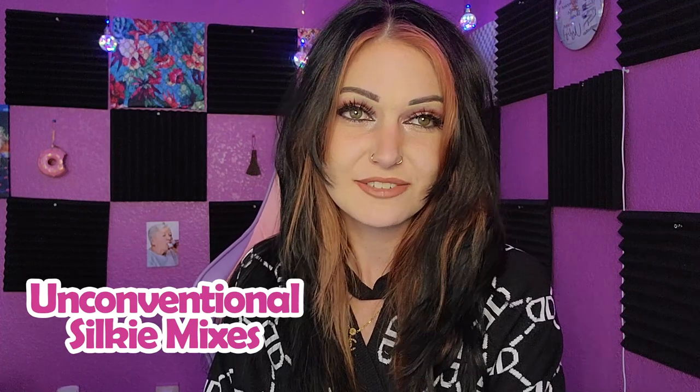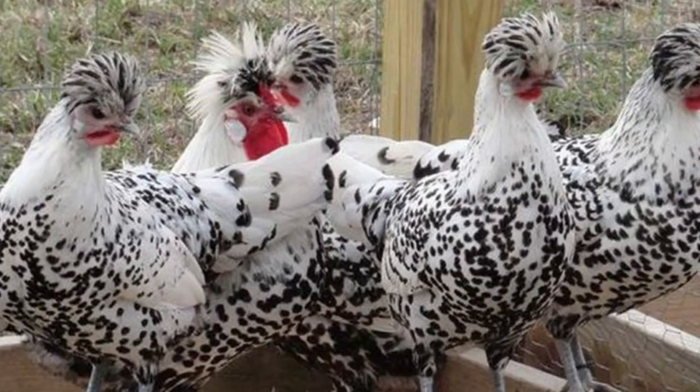The mother was a silver Appenzeller Spitzalben and the father was a white Silky. And this is my excuse to talk about Spitzalbens.